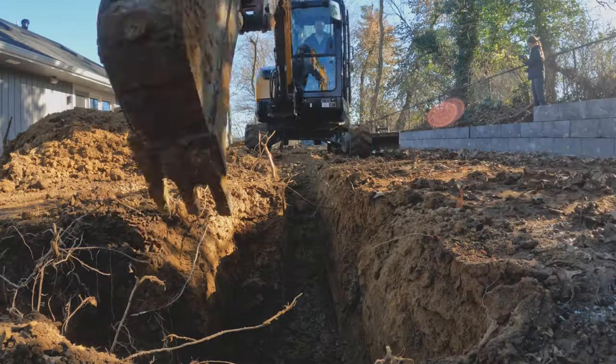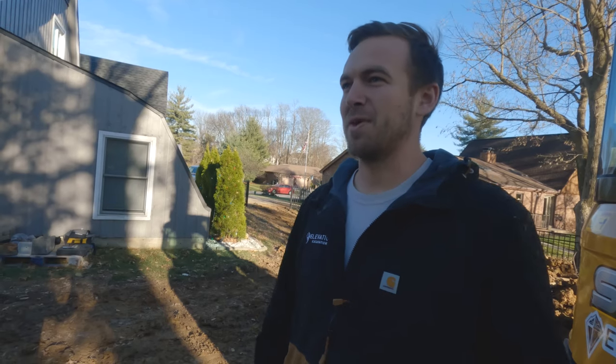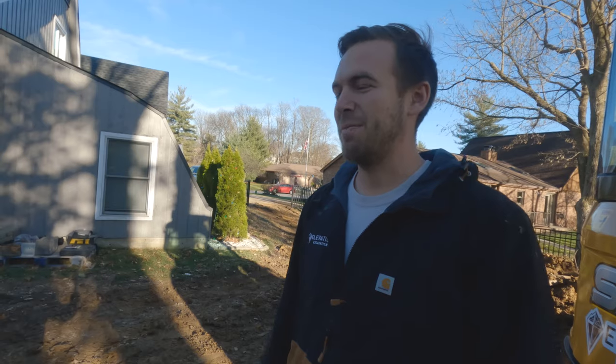So today we're digging a footer for one of my contractors. It's kind of nice — one day I'll be digging, the next day I'll be doing the concrete. Just switching it up and making it fun.